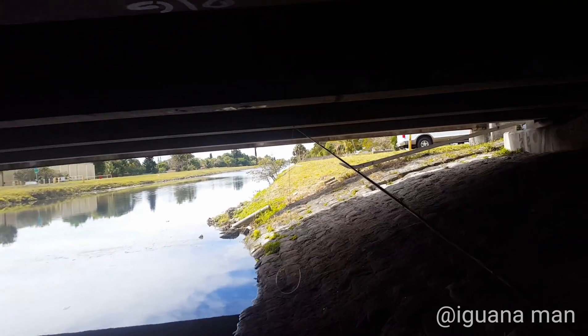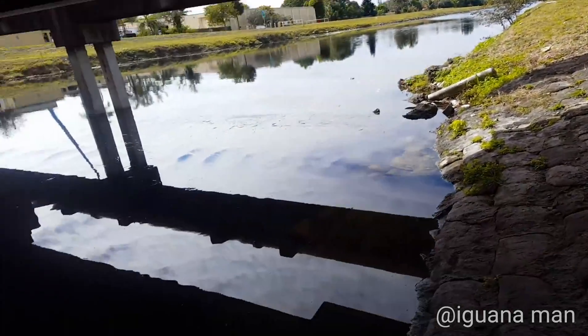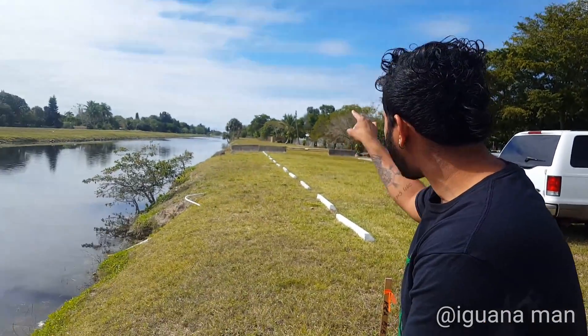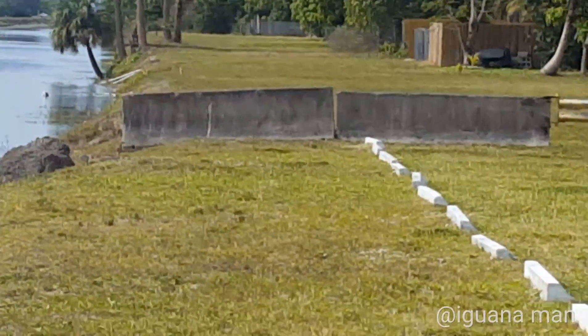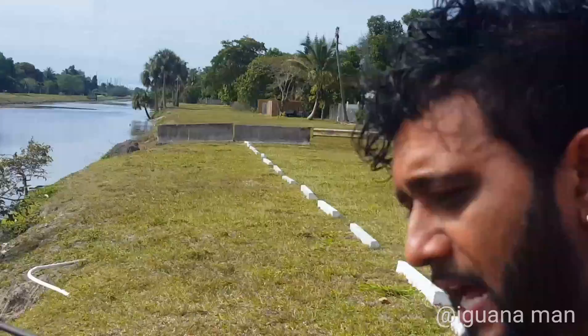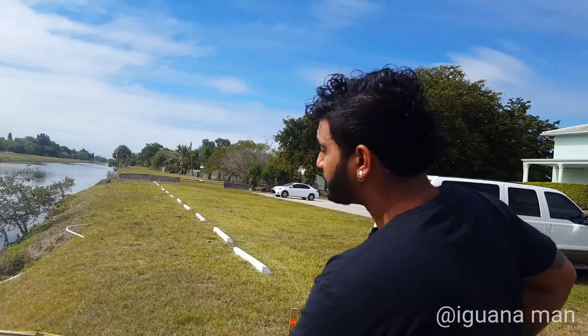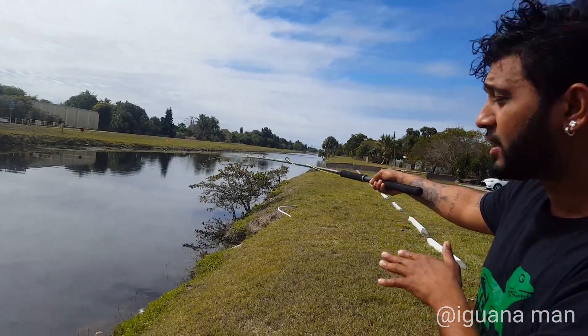Look at that big old iguana over there, sunbathing — that thing is a beast. We're over here along this riverbank and there appears to be a giant alpha iguana right there. He was just sunbathing and just got wind that we're in the area. What he's doing right now is staying low to the ground, trying to camouflage like a rock. But what he doesn't know is we have a 10-foot pole with an iguana snare equipped at the end. We're going to go close to him and see if we can finesse him.